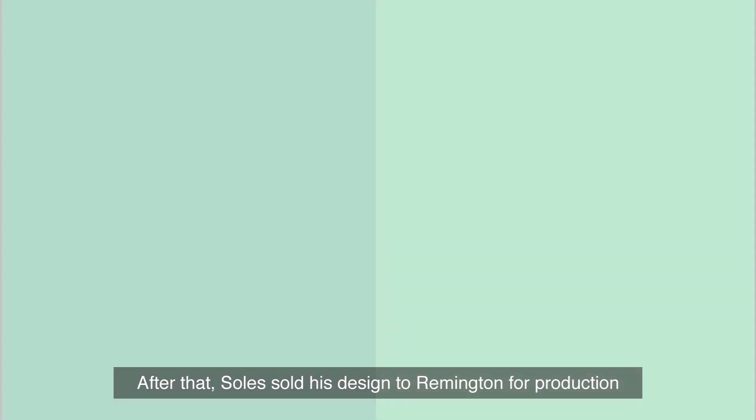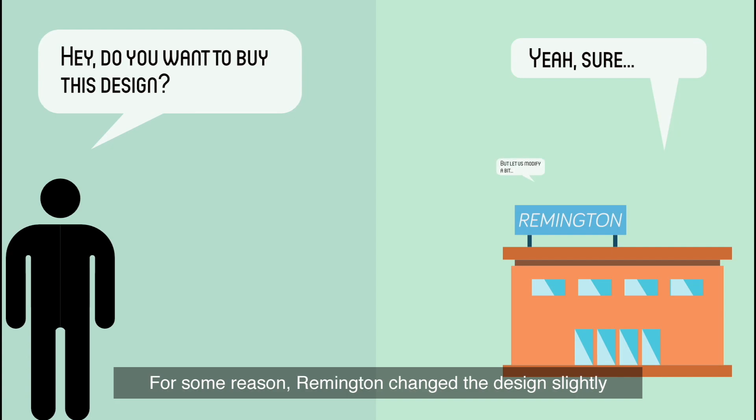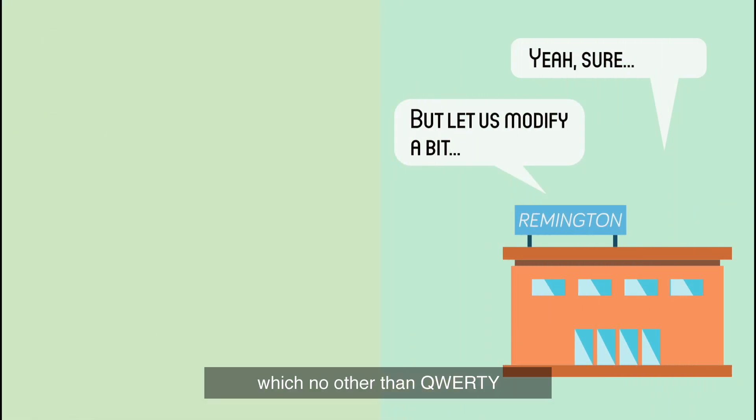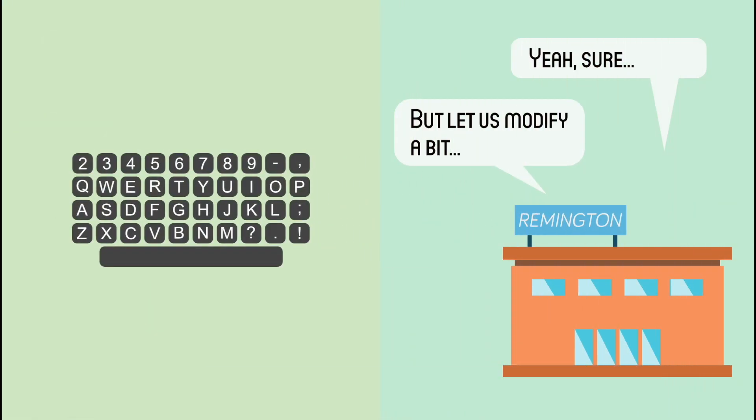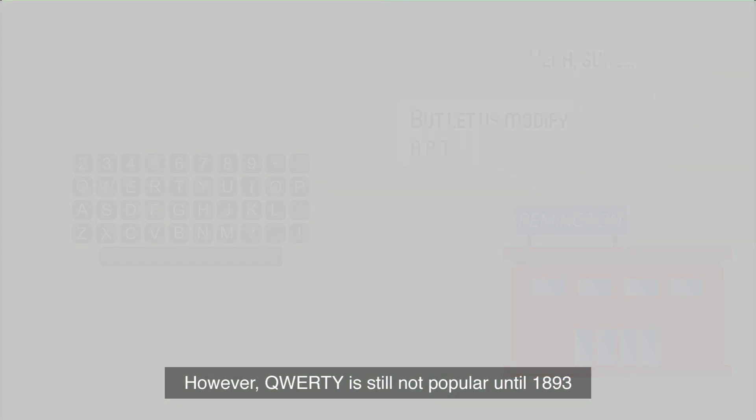After that, Sholes sold his design to Remington for production. For some reason, Remington changed the design slightly, resulting in none other than QWERTY. However, QWERTY was still not widely popular until 1893.